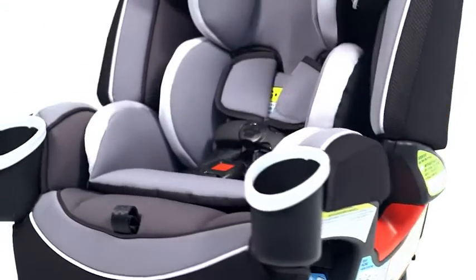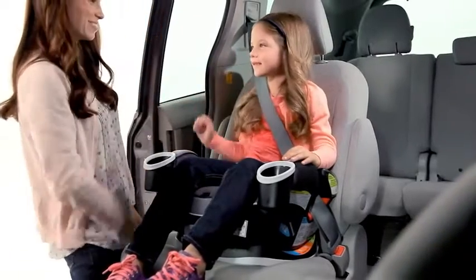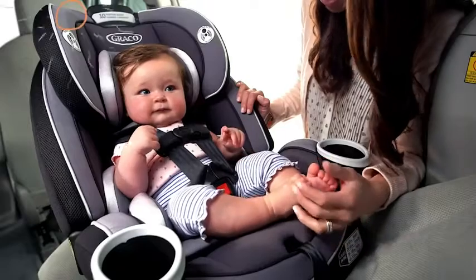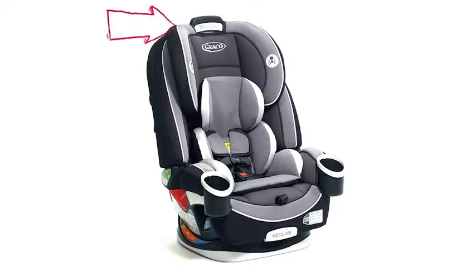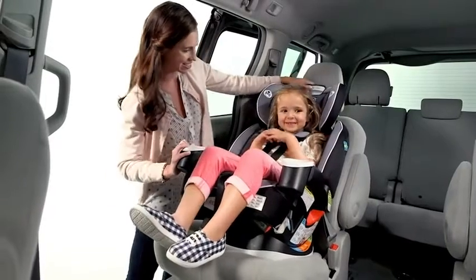This all-in-one car seat has so many features for your little, then big one, that are great convenience features for you too. With the six-position recline, you can easily adjust the car seat angle for rear-facing and forward-facing modes. Graco's Simply Safe Adjust harness system has a one-hand, no-rethread harness that automatically adjusts the harness and the headrest at the same time. With ten different positions, it's easy to find the perfect fit for your growing child.